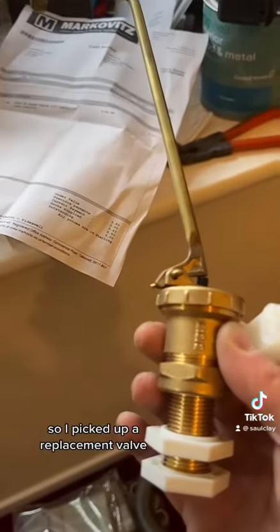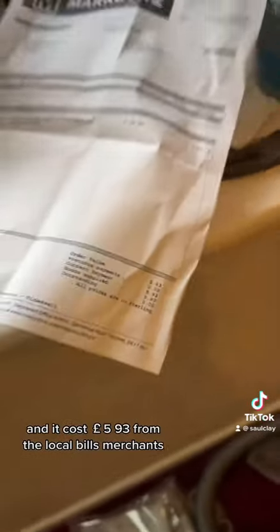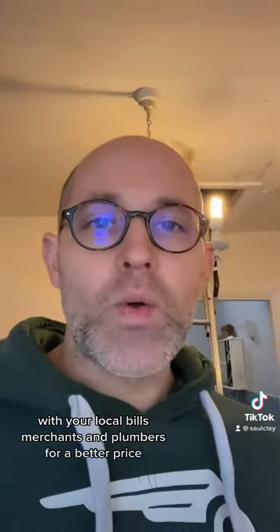I picked up a replacement valve and it cost £5.93 from the local builders merchants. On Amazon these things go for about 20 quid, so do check with your local builders merchants or plumbers for a better price.